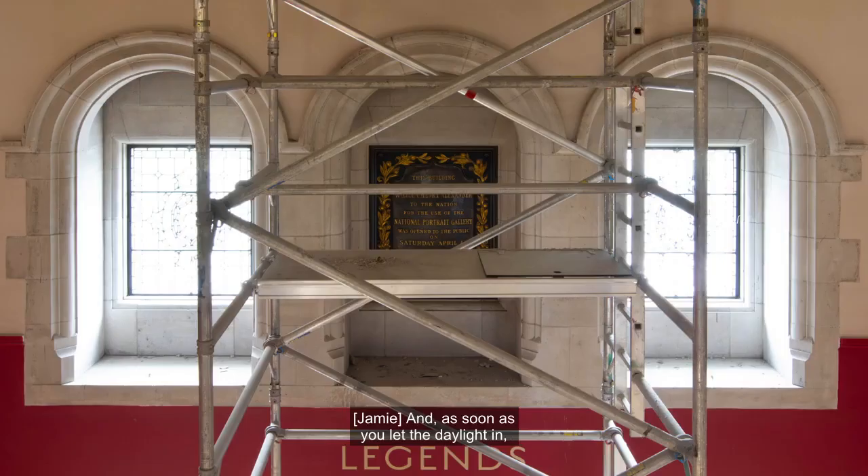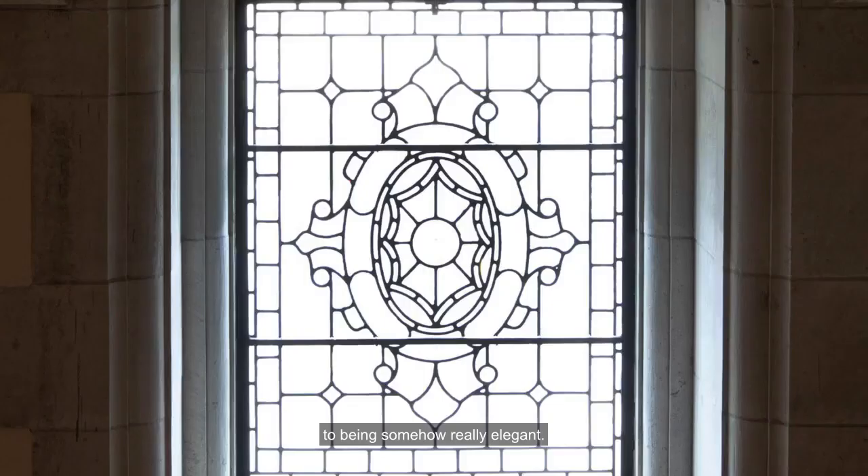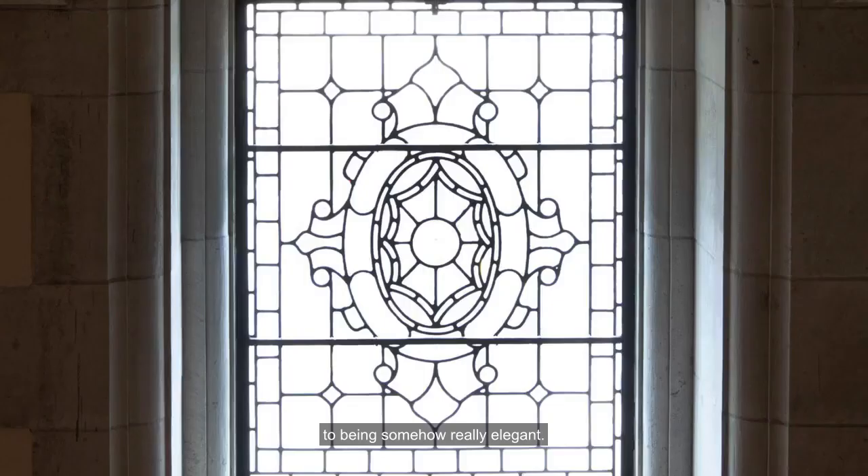Just a simple thing — opening windows makes such a difference. As soon as you let the daylight in, the stonework went from being kind of gloomy to being somehow very elegant.